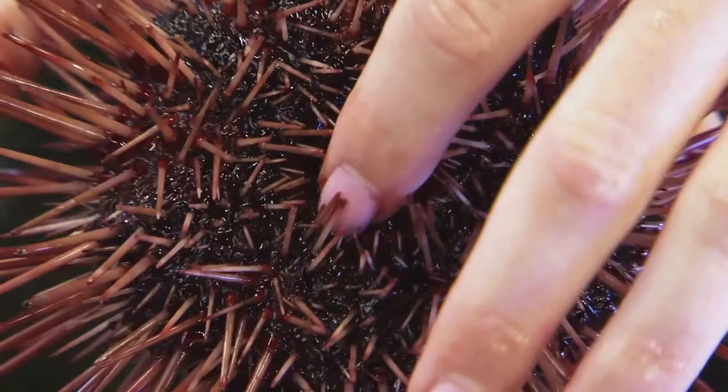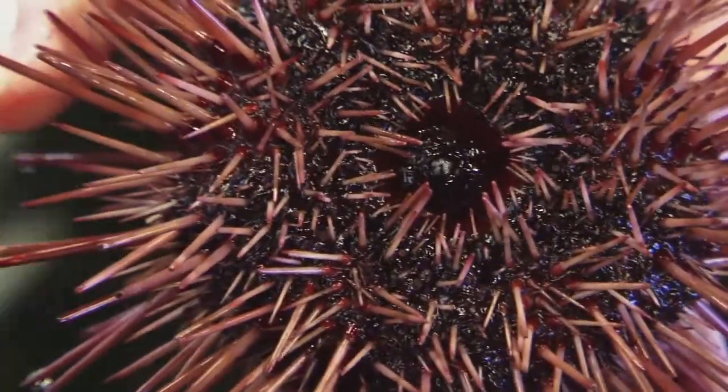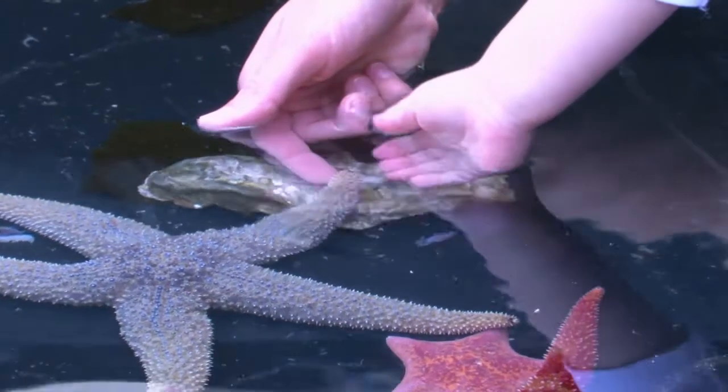Let's find something with sticky tube feet like this and a mouth on the bottom — they're the sea stars. Sea urchins and sea stars are related.